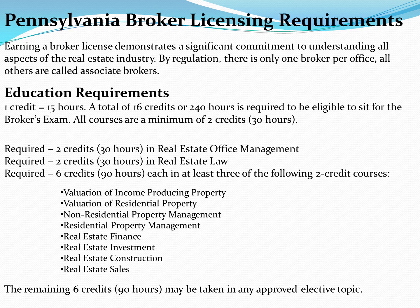Pennsylvania Broker Licensing Requirements. Earning a broker license demonstrates a significant commitment to understanding all aspects of the real estate industry. By regulation, there is only one broker per office. All others are called associate brokers.